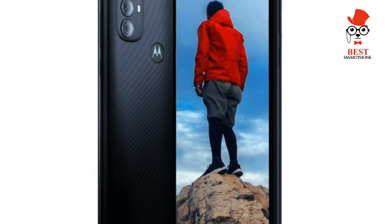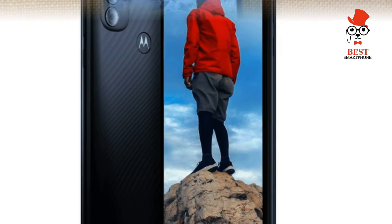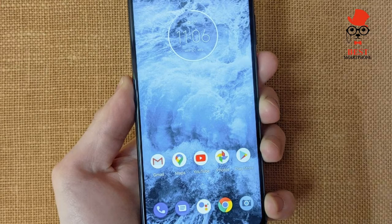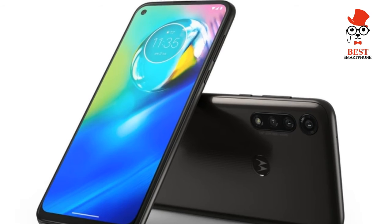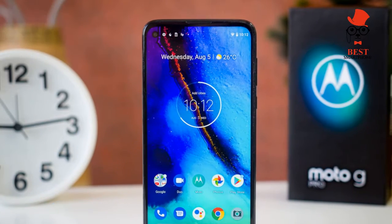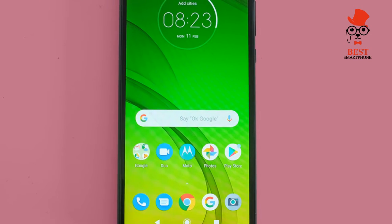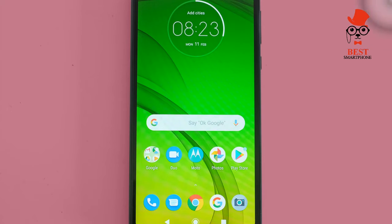As with the Moto G Pure, the new Moto G Power turns to MediaTek for its chipset — specifically the MediaTek Helio G37. It's probably not a coincidence that the same performance problems experienced with the Moto G Pure are also present in the Moto G Power 2022.